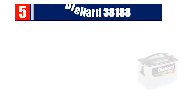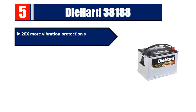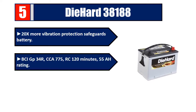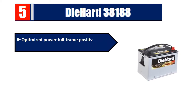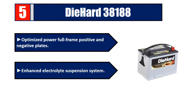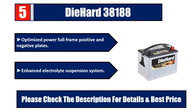Number five: DieHard 38000. 38,188 — 20 times more vibration protection. Safeguards battery BCI group 34R. CCA 775, RC 120 minutes, 55-hour rating. Spill-proof design provides added protection for sophisticated electronic equipment. Optimized power with full-frame positive and negative plates and enhanced electrolyte suspension system. Please check the description for details and best price.